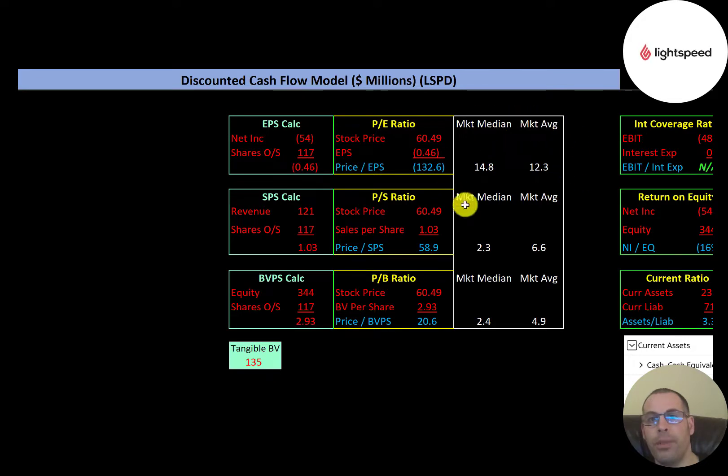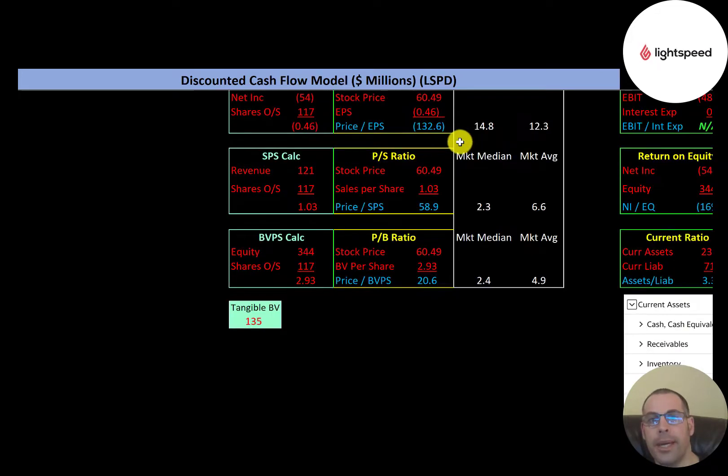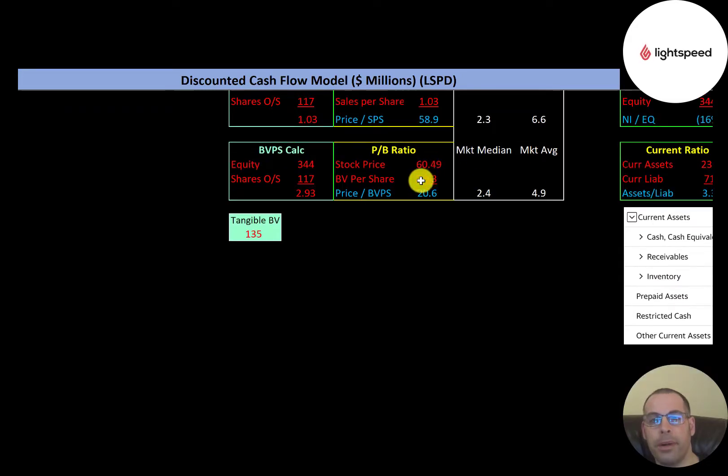Let's look at their financial ratios. The average market P/E is 12.3 and the median is 14.8. P/E is stock price over earnings per share — Lightspeed has a negative P/E due to negative net income. Price-to-sales, which is stock price over sales per share, is 58.9 — much worse than the median. Price-to-book, stock price over book value per share, is 20.6 — also much worse. Book value per share is equity over shares outstanding; their equity is $344 million but tangible equity is only $135 million due to significant intangible assets from acquisitions.